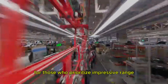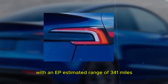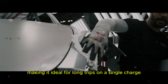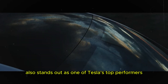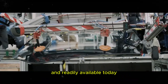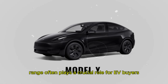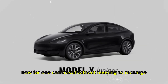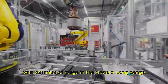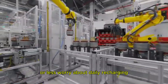For those who prioritize impressive range, the Model 3 Long Range stands out with an EPA-estimated range of 341 miles, making it ideal for long trips on a single charge. The Model Y also stands out as one of Tesla's top performers, offering impressive capabilities. Range often plays a crucial role for EV buyers, determining how far one can travel without needing to recharge. With 341 miles of range, the Model 3 Long Range offers more freedom for extended trips and less worry about daily recharging.